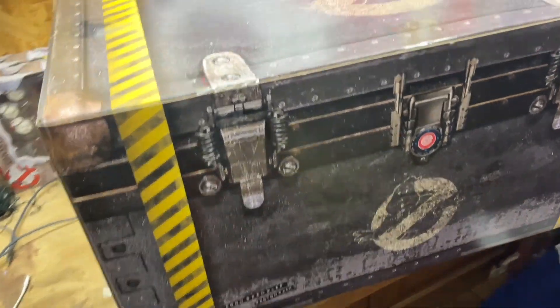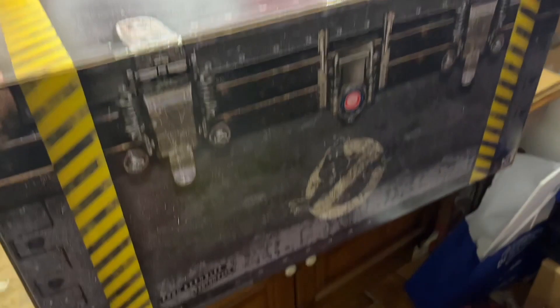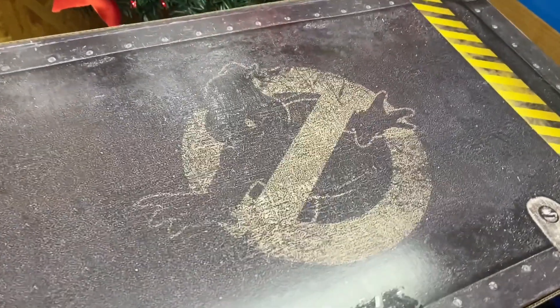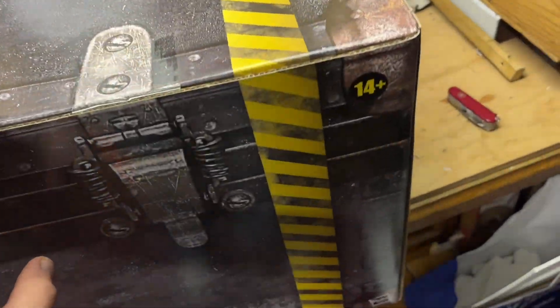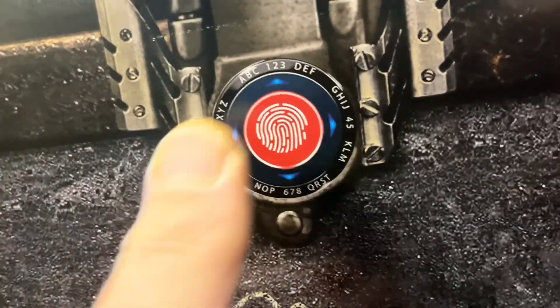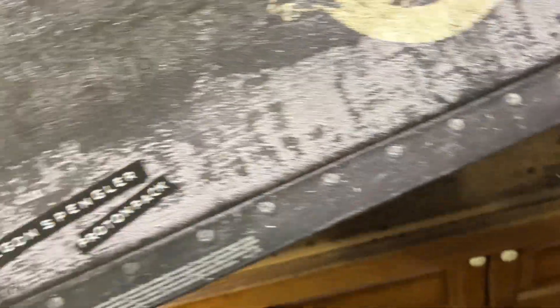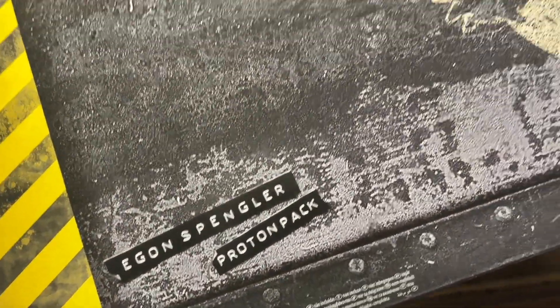Before I proceed, let me just show you the artwork on this box — absolutely amazing. There's a thumbprint here but it isn't working. What's in the back? Egon Spengler's proton pack!